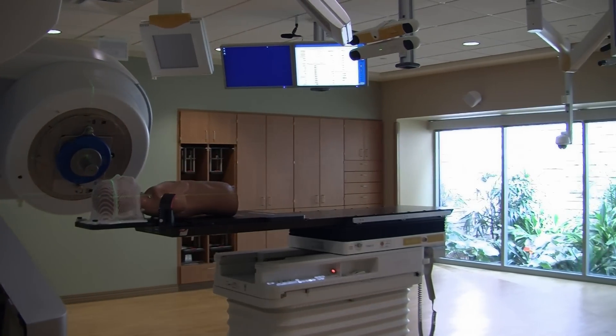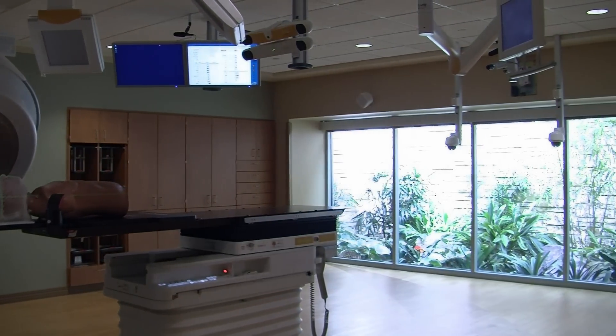Still, even in the radiation treatment rooms, there are floor-to-ceiling windows with garden views.